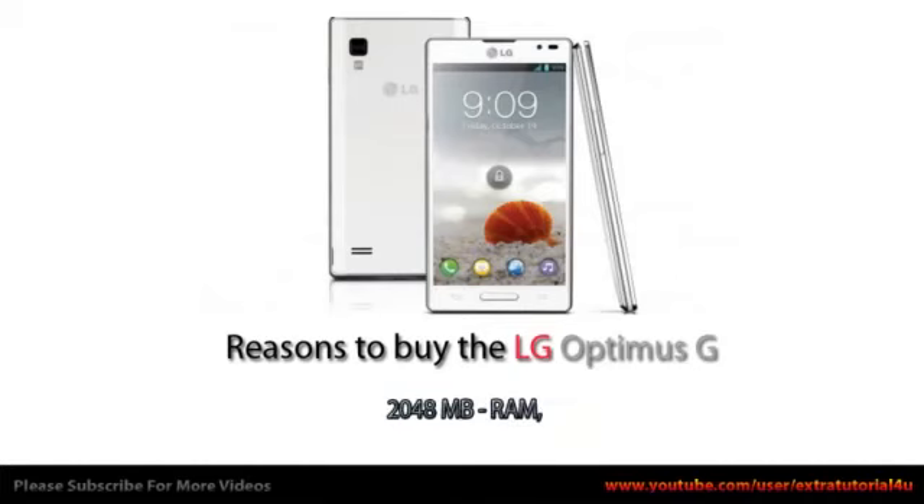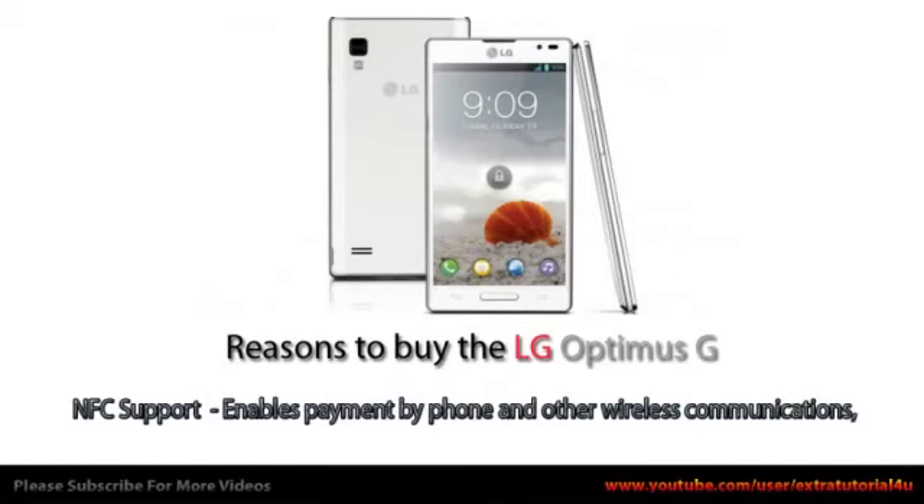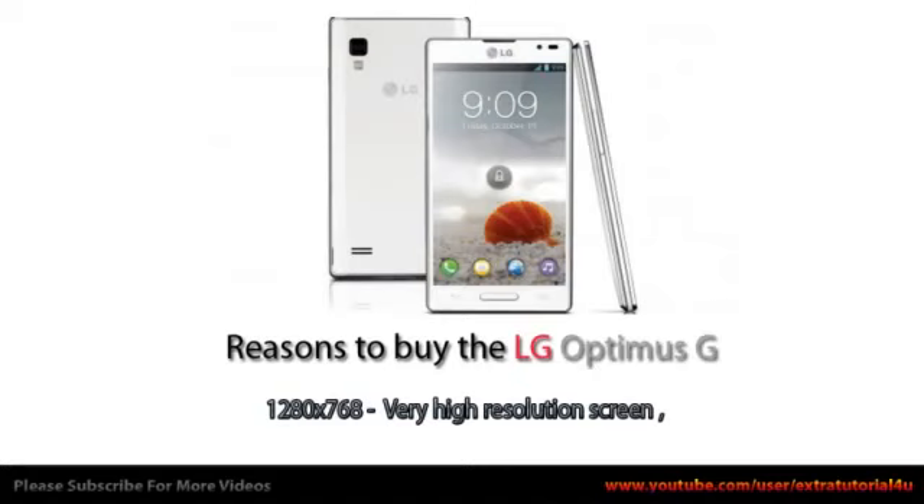2048 MB RAM. NFC support, which enables payment by phone and other wireless communications. 1280 x 768 — a very high resolution screen.